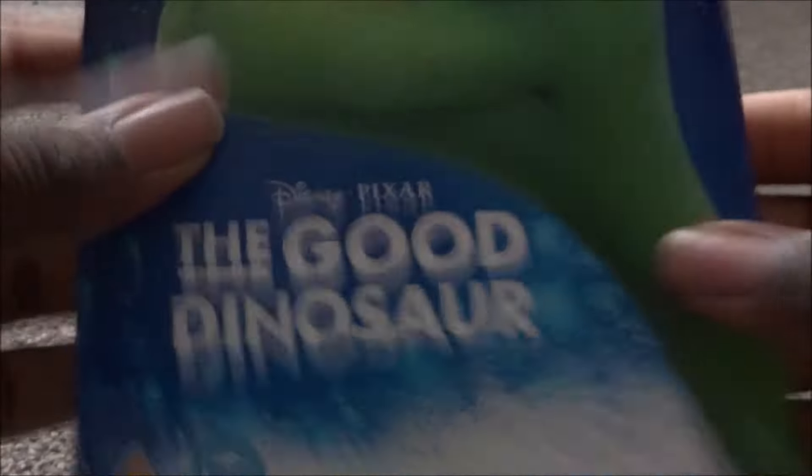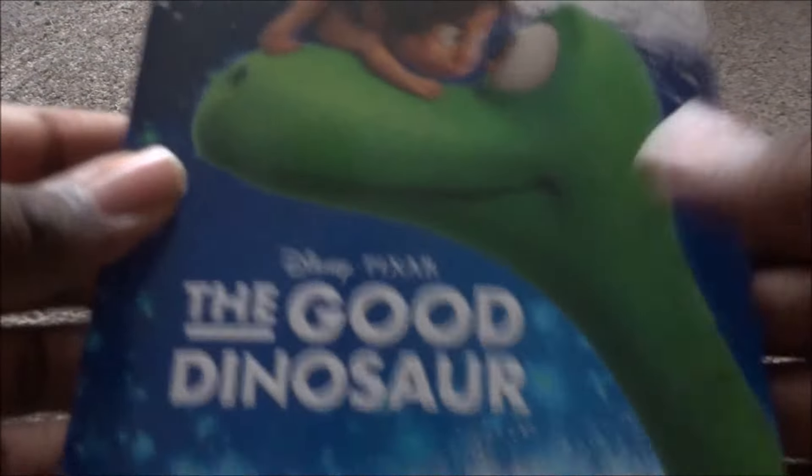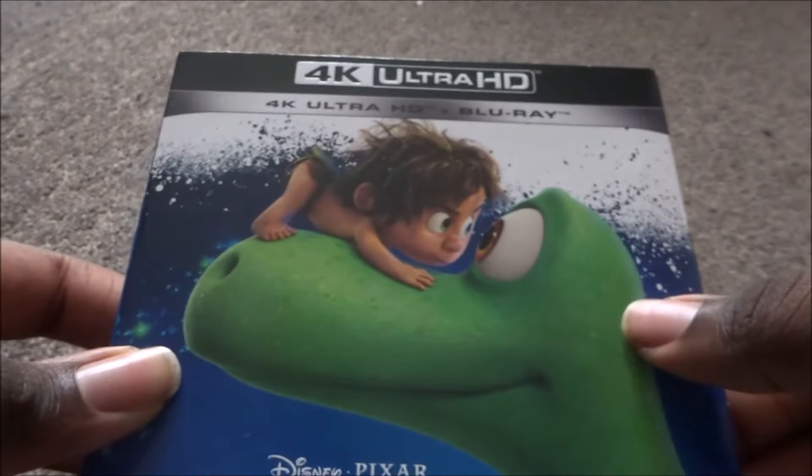Next is The Good Dinosaur — also a Xavi exclusive. Blue background with Arlo and Spot. This movie is okay but I feel like it's forgettable — the story just wasn't that great. The 4K and Blu-ray have Spot and Arlo. Visually the animation looked good, but the story was weak.